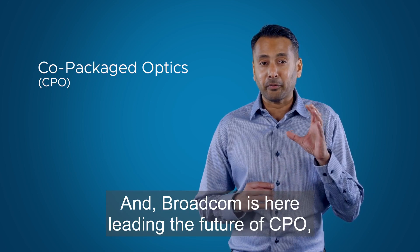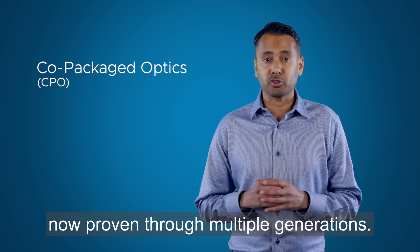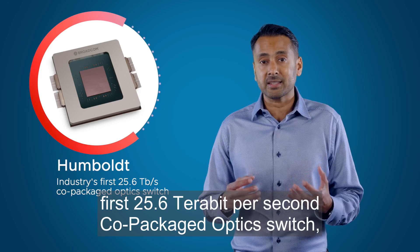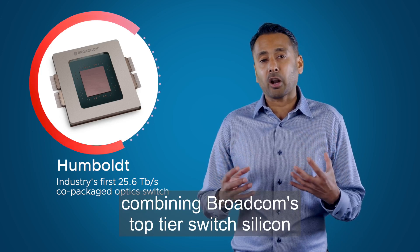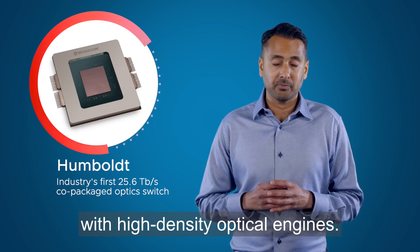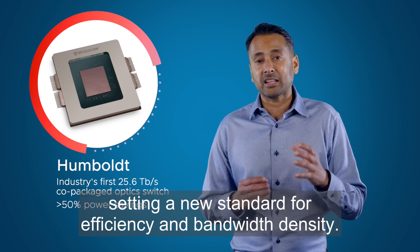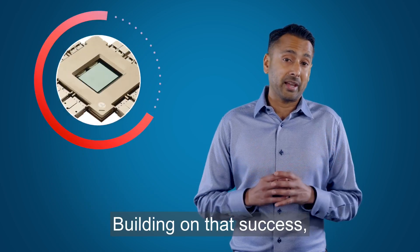And Broadcom is here, leading the future of CPO, now proven through multiple generations. Our first generation, Humboldt, introduced the industry's first 25.6 terabit per second co-packaged optic switch, combining Broadcom's top-tier switch silicon with high-density optical engines. It delivered more than 50% power savings compared to traditional solutions, setting a new standard for efficiency and bandwidth density.